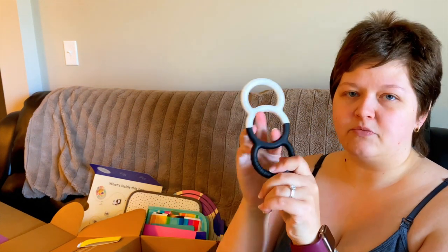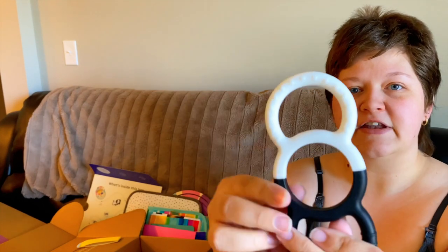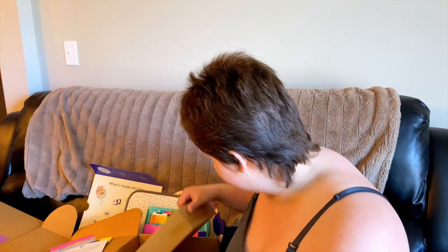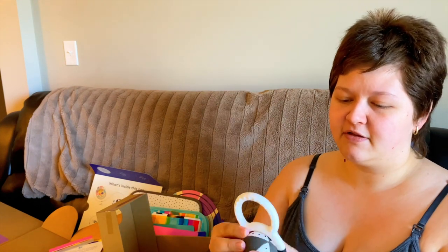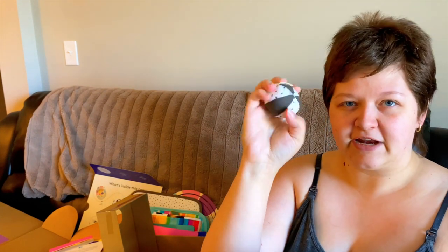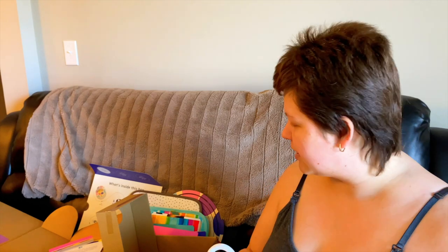Here is the silicone rattle — it's got a removable ball in the middle and would also work as a teether. It has little ridges and textures on it which would feel good on little teeth. The inner ball is a little cloth ball that just sits inside, which means it's washable — you can take it out and throw it in the washer. The silicone part you can put on the top rack of your dishwasher or wash with hot soapy water.